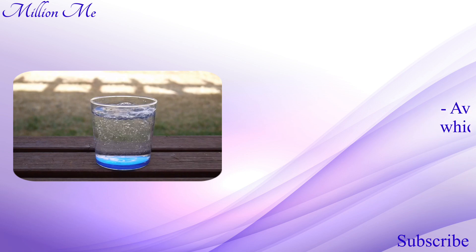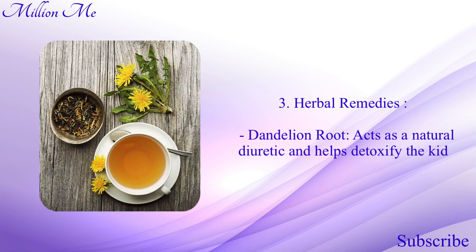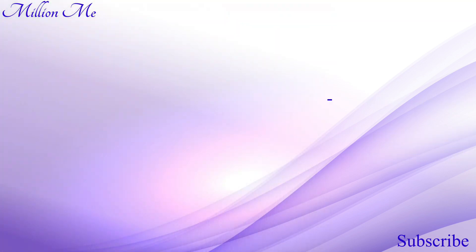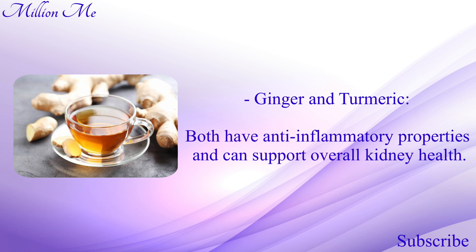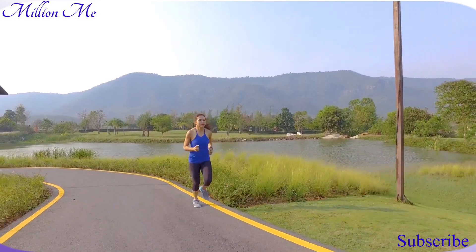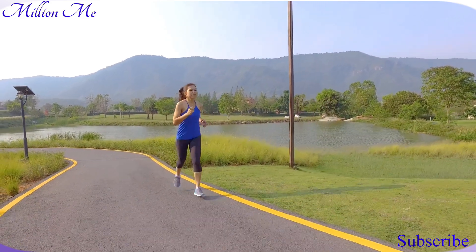Number three, herbal remedies: dandelion root acts as a natural diuretic and helps detoxify the kidneys. Nettle leaves help in reducing inflammation and support kidney function. Ginger and turmeric both have anti-inflammatory properties and can support overall kidney health. Number four, regular physical activity: engage in regular moderate exercise to help maintain a healthy weight and blood pressure. Practices like yoga can improve circulation and support detoxification processes.